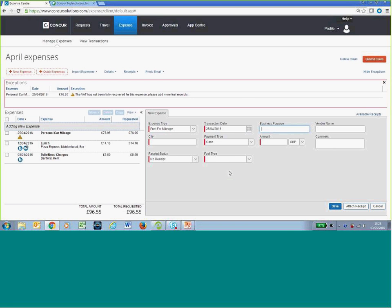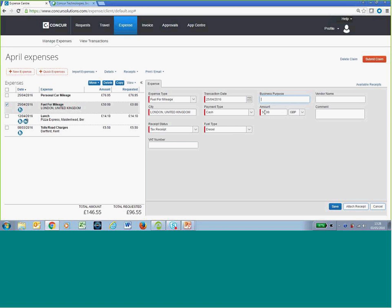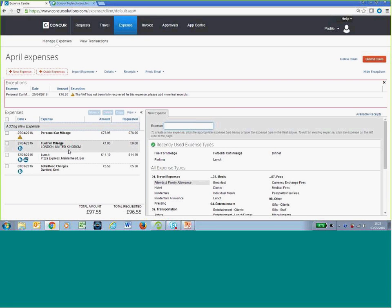I click on Fuel for Mileage and enter the receipt information — let's say £50, fuel type diesel. The fuel type of the receipt matches the vehicle, and I hit Save. The warning message has now gone from the personal car mileage claim. If I change the fuel amount to £1, the system warns that we could reclaim more VAT if you have additional fuel receipts. So anything the user does where we can enhance the VAT recovery for the company, the system flags those warnings.